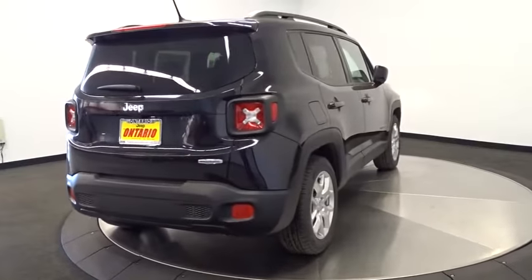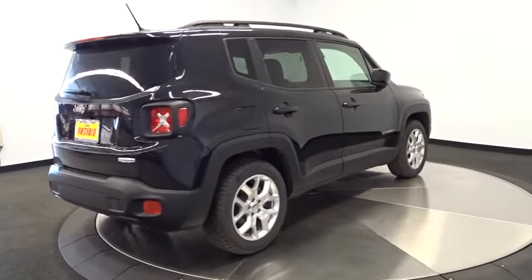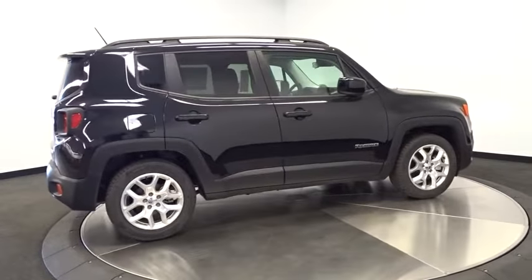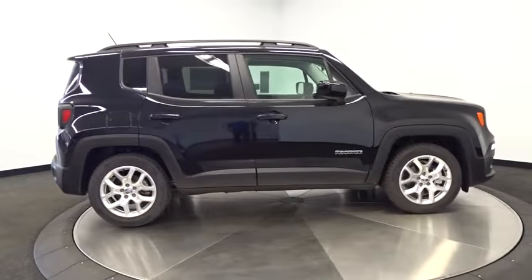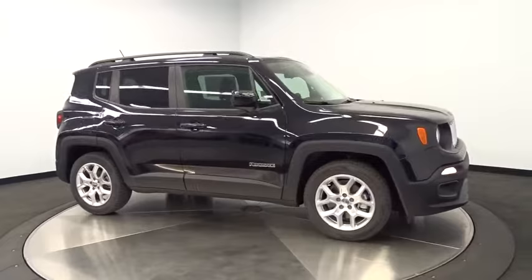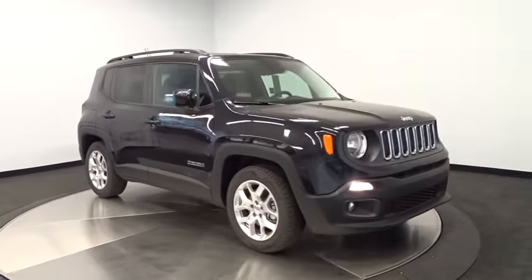Power steering, driver airbag, adjustable steering wheel, aluminum wheels, four-wheel disc brakes, cruise control, AM-FM stereo radio, rear defrost, FWD, fog lamps, power door locks, child safety locks. Come take a test drive today.